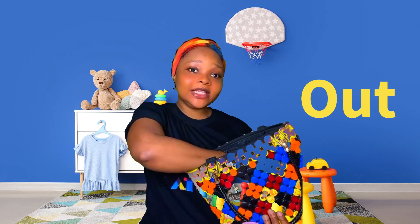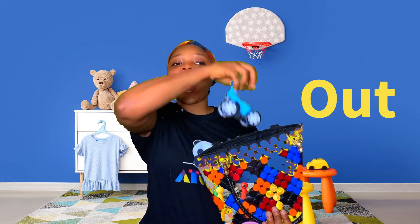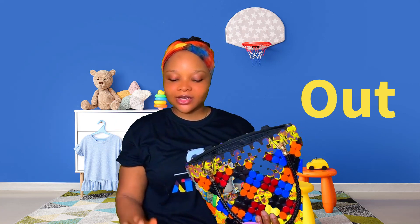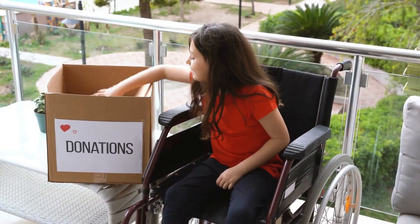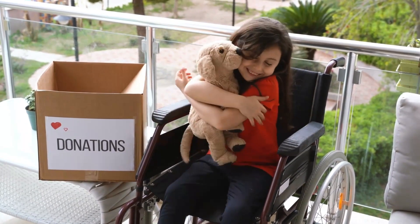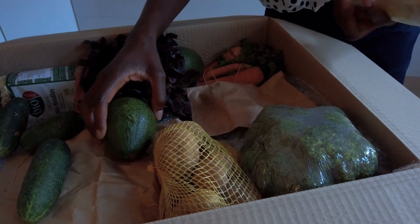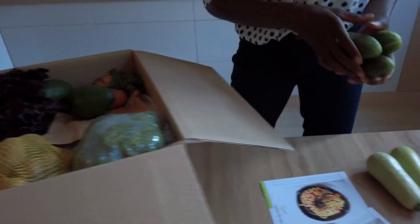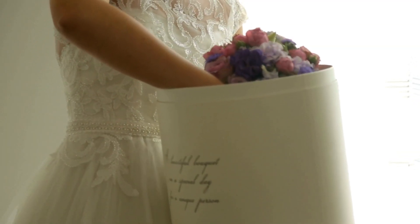You remember we just learned 'in' and 'out' — the car goes in and out. Now let's see some other examples. The girl brings her toy dog out of a box. The lady takes vegetables out of a box. This lady takes flowers out of a box.